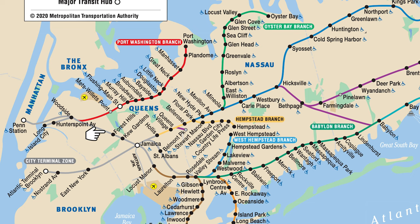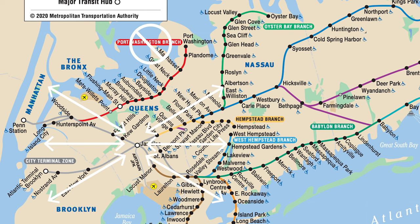The gray line is considered the city terminal zone, meaning these stations are still within New York City — either in Queens, Brooklyn, or Manhattan. A very important station to note is Jamaica, because all trains, except those headed to Port Washington, will head into Jamaica.